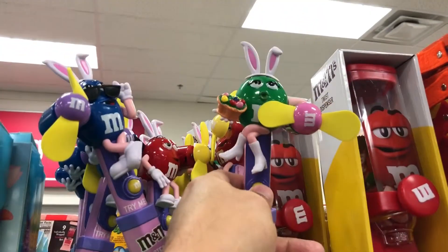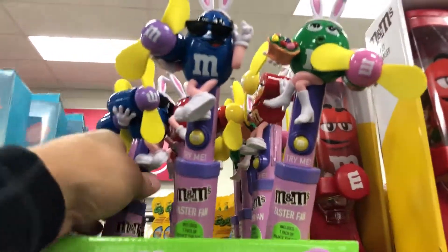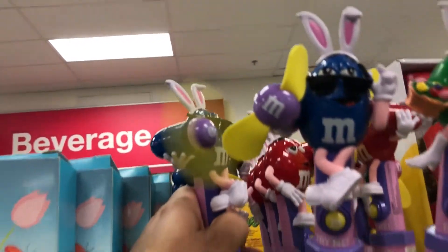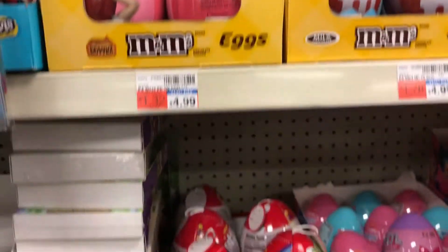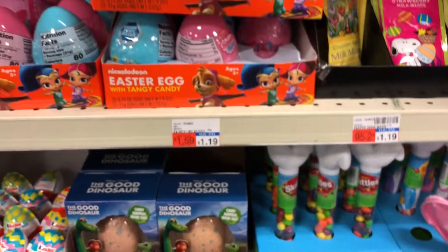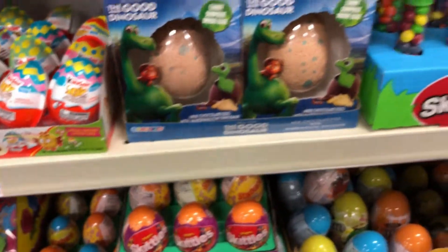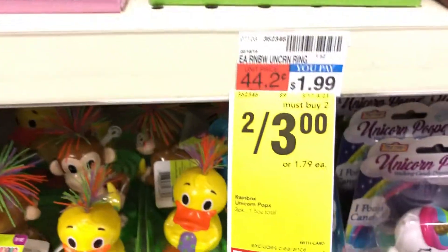This is fun. Oh, that one's not working. These are not working. That one is working. PEZ dispenser. Good M&Ms. Cotton candy. They really are all over the place this year. Skittles. A slew of stuff this year. Some things are a little bit of a better deal.